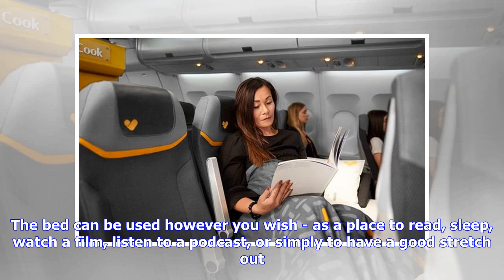The bed can be used however you wish — as a place to read, sleep, watch a film, listen to a podcast, or simply to have a good stretch out.